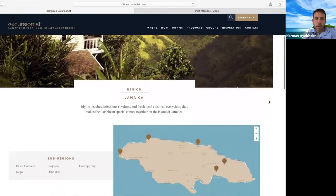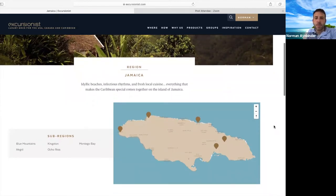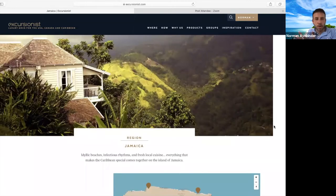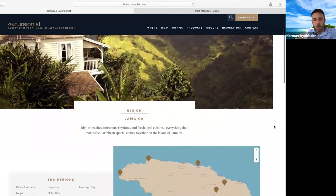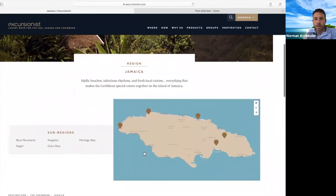The next island I want to talk about is Jamaica. Jamaica is my favorite island in the Caribbean. Although all of these are their own countries, Jamaica is a quite large island and it's a country. It has many different landscapes, geographies, and cities, and you can do a multi-sector trip in Jamaica and not get bored for a long period of time.